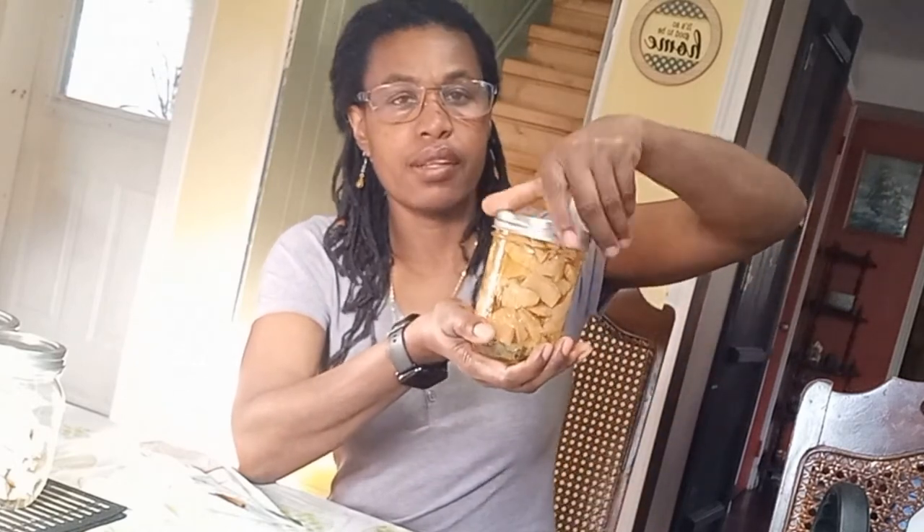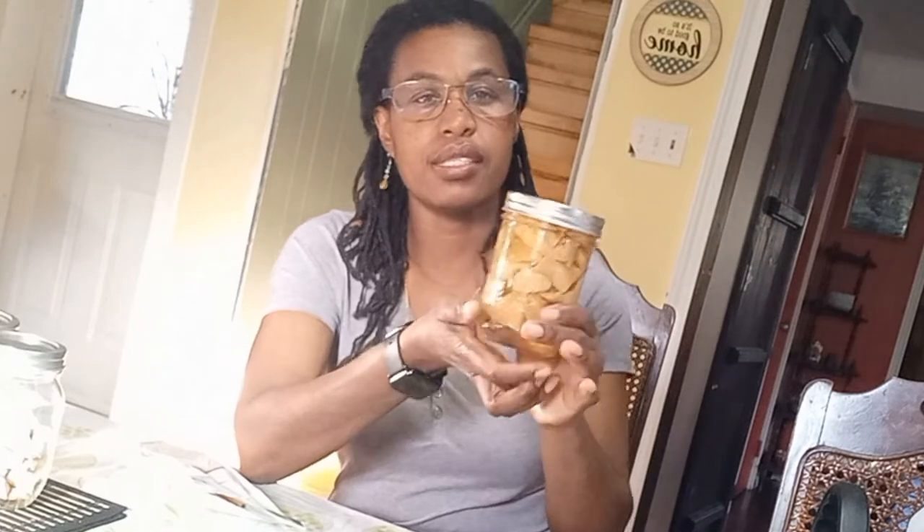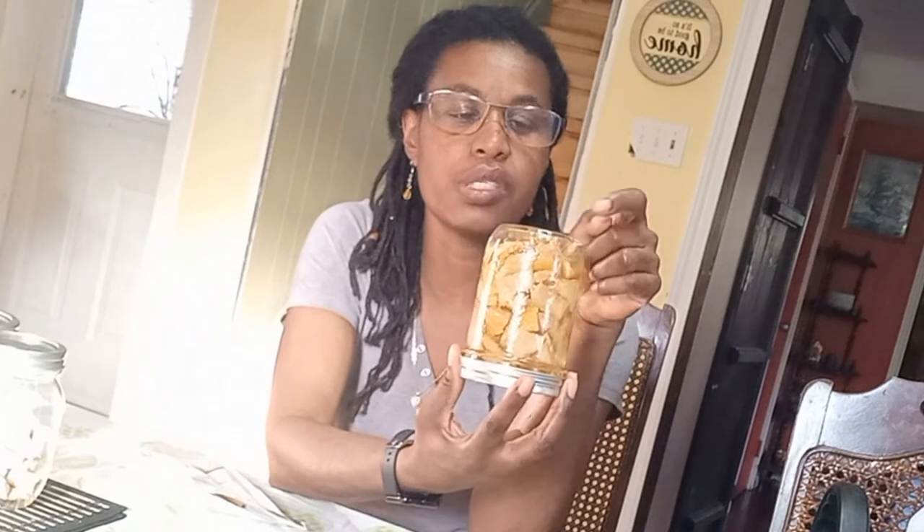You just want to cover the rinds with the oil. Because they tend to float up, turn the jar upside down for the first day until the rinds get completely soft. Once they're softened, you can turn it right side up and the pieces won't float up again. You want them to always be submerged inside the oil, otherwise mold will develop and you don't want that.